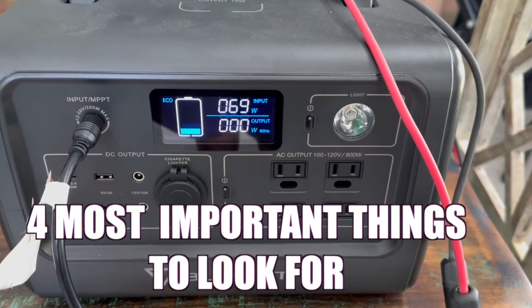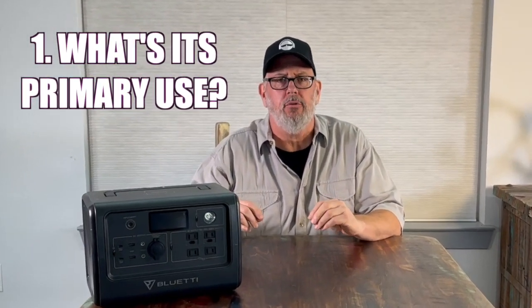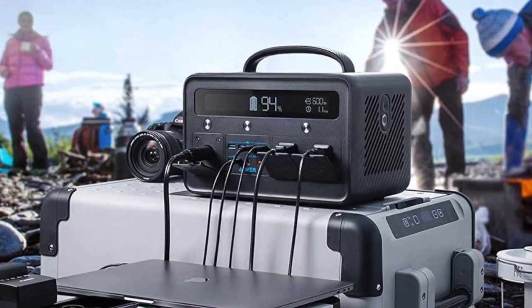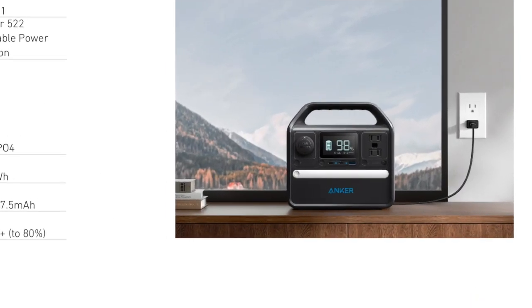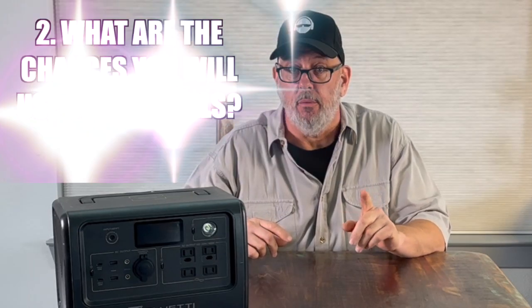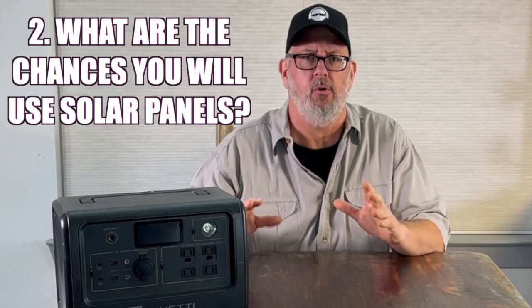As I show you the four most important things to look for in a portable solar power station, I want you to keep these two thoughts in mind. Will your primary use be for home emergencies or powering your RV, or will it be for general camping and taking on the road with you? Whether you use it at home or traveling makes a difference because the bulk of the unit is the weight of the battery. Number two, what are the chances that you're actually going to use solar panels to charge your portable power station? Most people who purchase a portable power station don't really end up using solar panels to charge it.